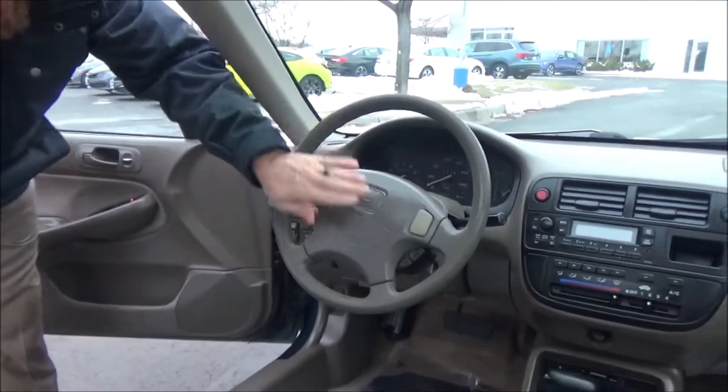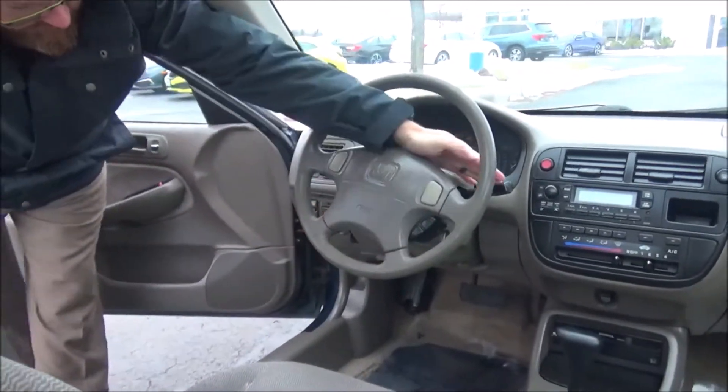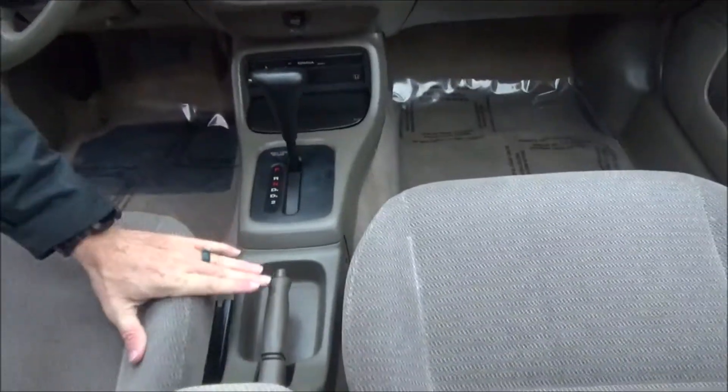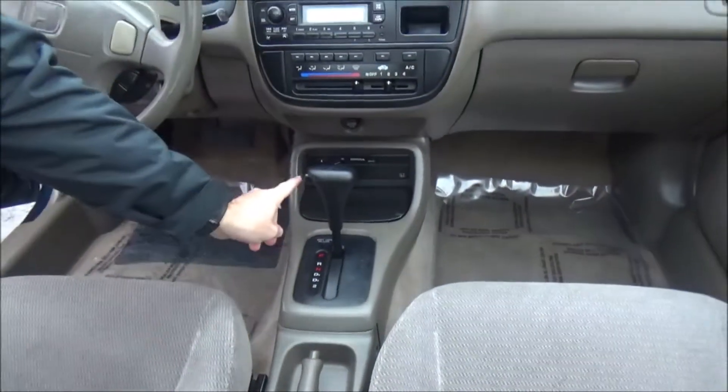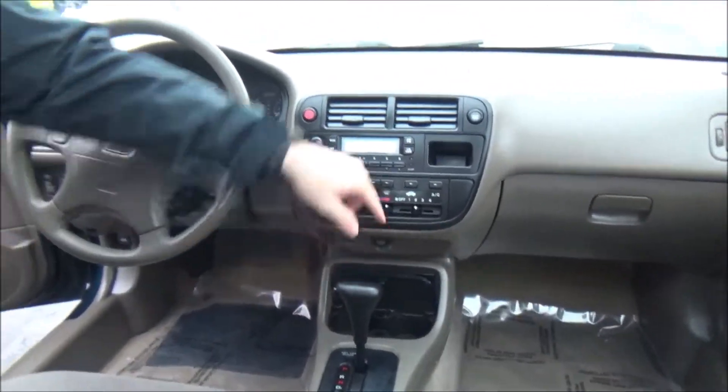Inside, you have driver and passenger side airbags, tilt steering, cruise control, intermittent wipers, a small armrest, small storage compartment, emergency brake, four-speed automatic transmission, an optional cassette player, cup holders, heating and air conditioning controls, and AM/FM radio.